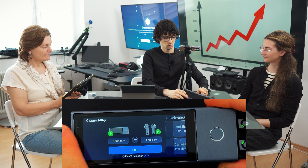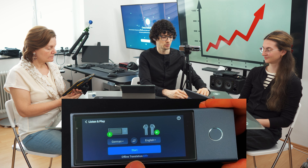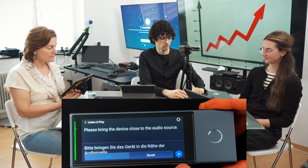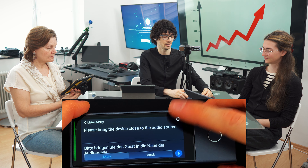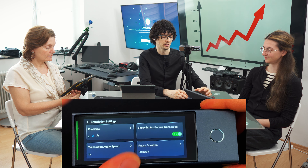So let's set the speaker language to German, and I will listen, so let's set it to English. Perfect — earbuds in, and after pressing the start button, we have the pause button right here and we can change the settings: text size, translation speed, pause duration, and the behavior.